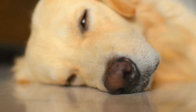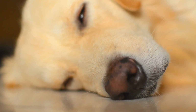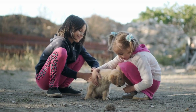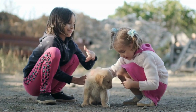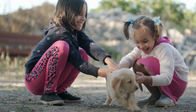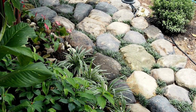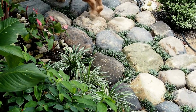Your Golden Retriever puppy's first vet visit is crucial for setting them up for a healthy and happy life. By choosing the right vet, preparing for the visit, and discussing essential aspects such as vaccinations, diet, and training, you are ensuring your puppy's well-being. Remember to follow your vet's advice and schedule regular checkups to keep your furry friend in the best possible condition.